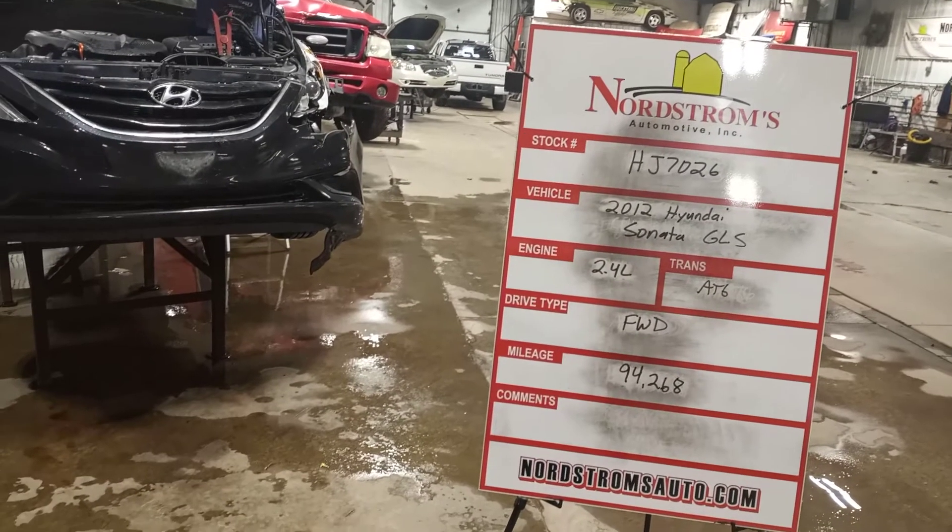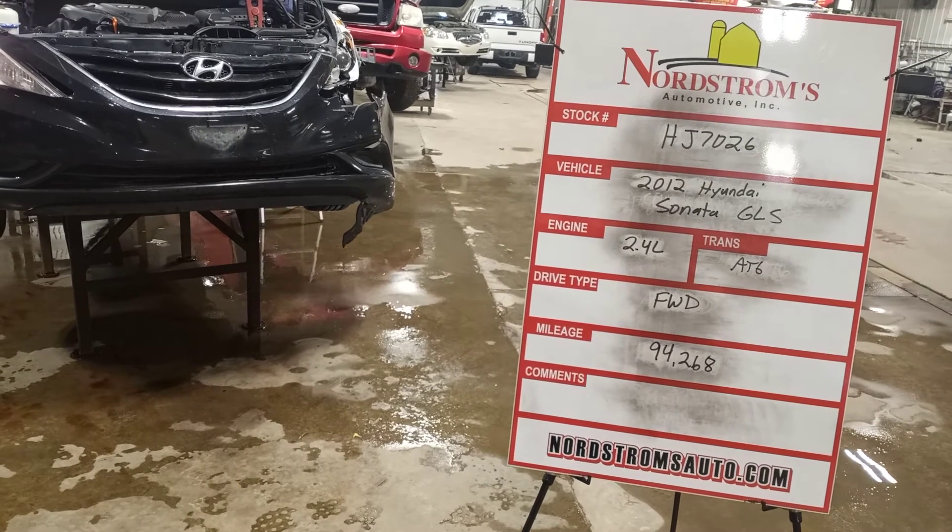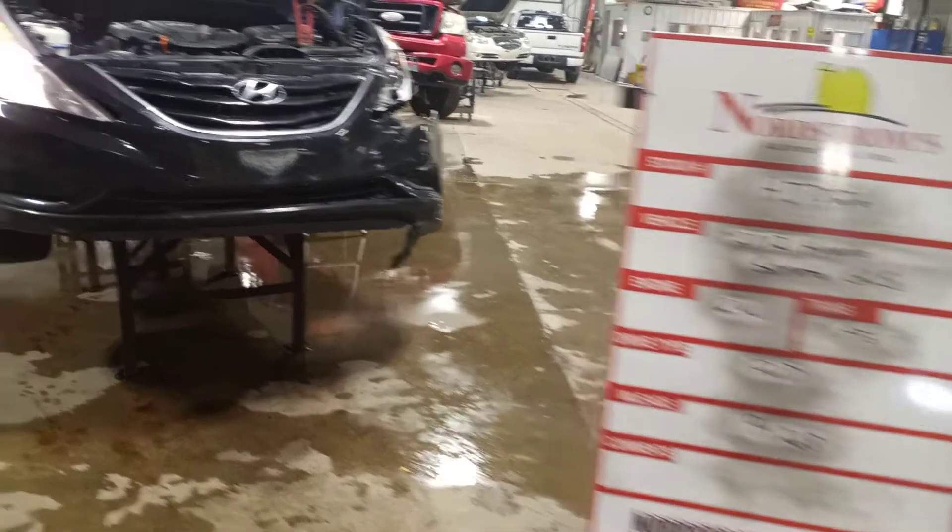Stock number HJ7026, 2012 Hyundai Sonata GLS, 2.4 liter, automatic six-speed, front-wheel drive with 94,268 miles.